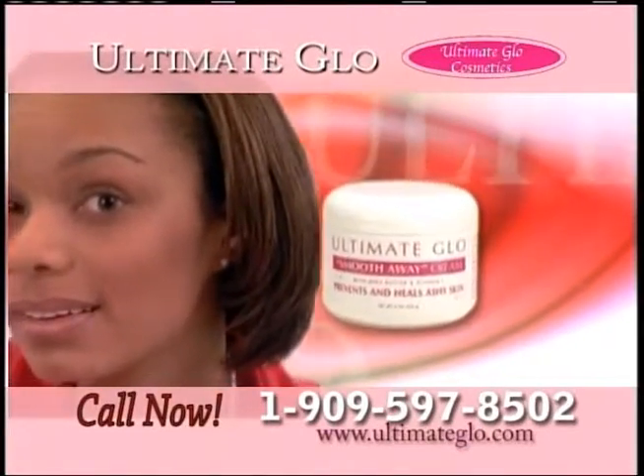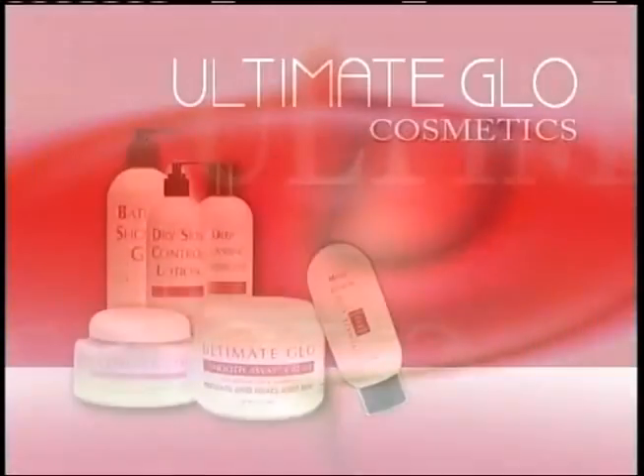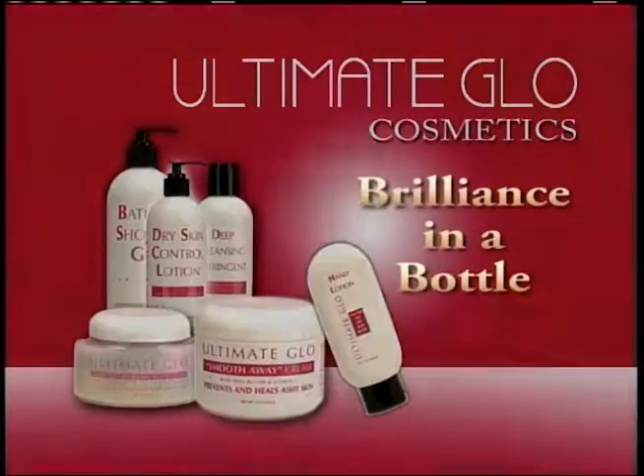And as you can see, the products work. Welcome to the world of Ultimate Glow Cosmetics — brilliance in a bottle.